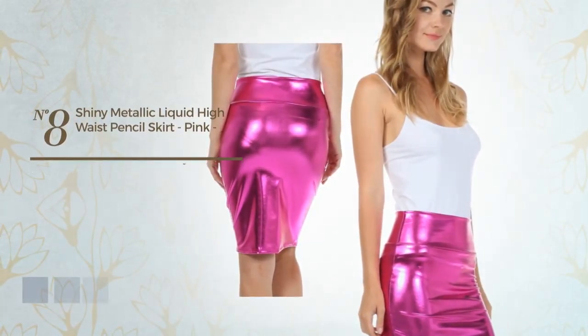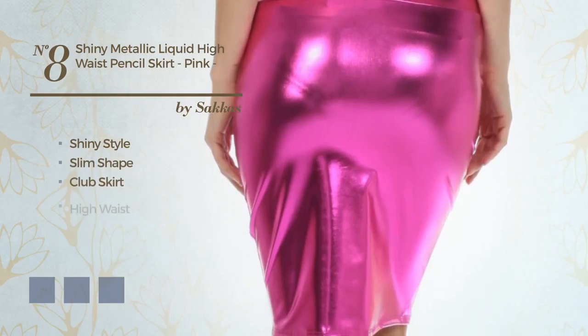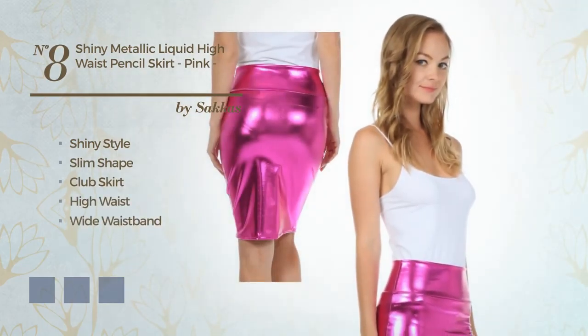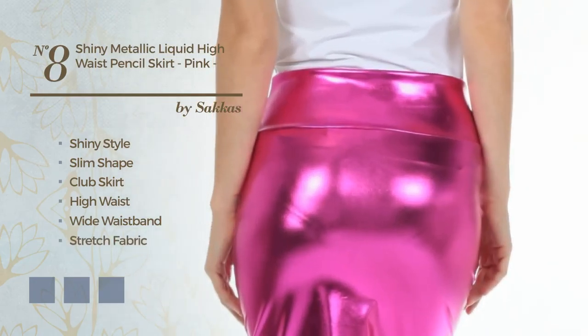Number 8: a combination of shiny and sexy in this slim club skirt. Including a high waist and a wide waistband. Crafted from stretch fabric. Accented with band. Available in 8 color variations — for example, black ink, blue, and gold.